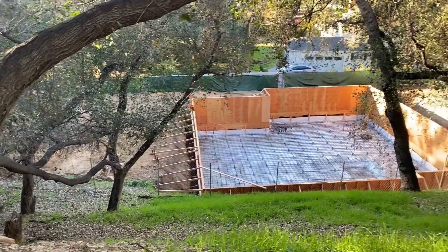Then they're going to build a 6,000 square foot house on top of that. We're going to keep up with the progress, so check back with me in a bit.